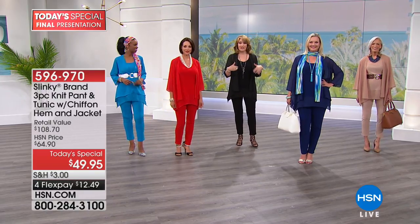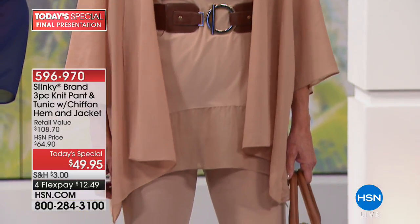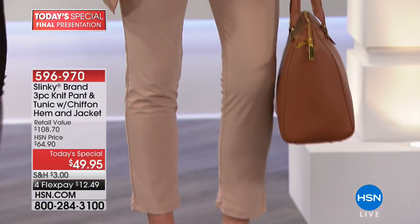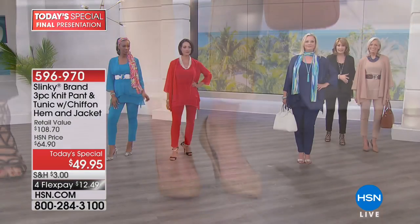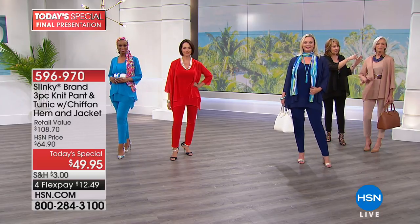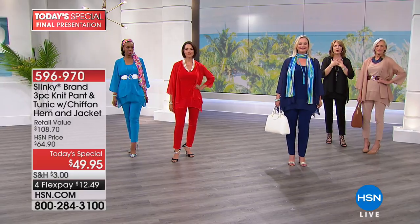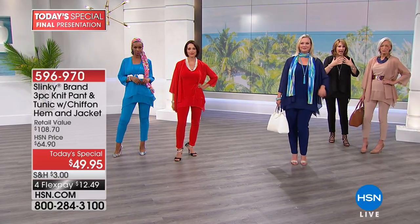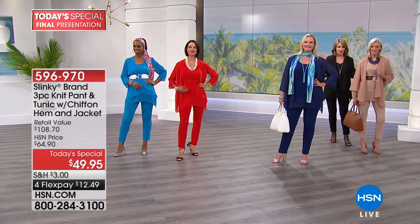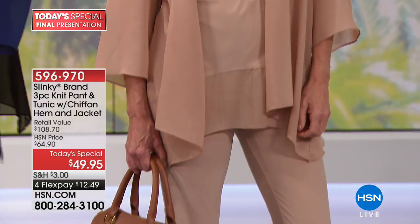By the way, I went down a size — so this is the small. This is a very generous cut, so you don't have to worry about going up whatsoever. This is Jan over here in the taupe color. I love the taupe — it's classic and beautiful and easy to accessorize. Look at her matching necklace. If you have favorite necklaces, this is a great jewelry outfit because it's really inviting you to add your own bracelets and necklaces. You get to accessorize to your heart's content.